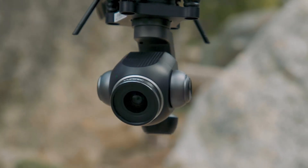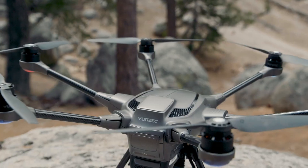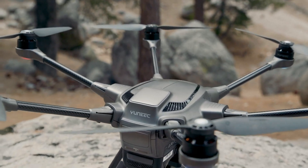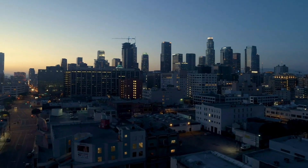Hello everyone, today we're going to look at the 5 best surveillance drones on the market for this year. First, we'll show you our top options, and then we'll discuss what to consider while purchasing a surveillance drone. All of the products we mention in this video have timestamps and links in the description below. Let's get started.